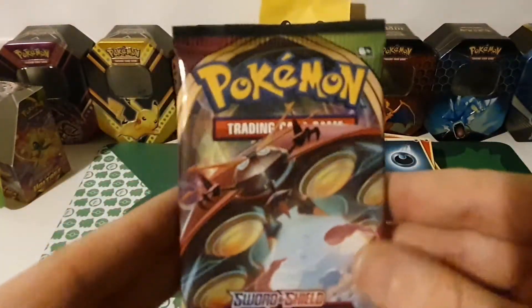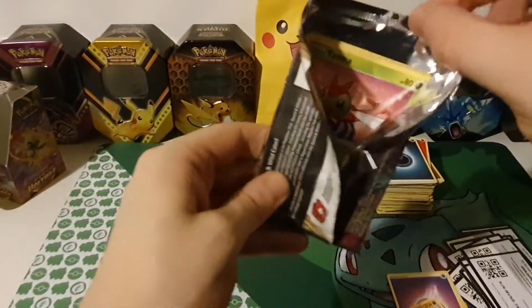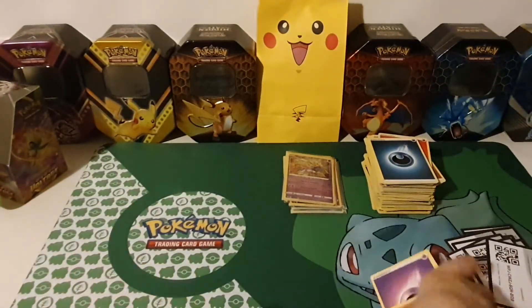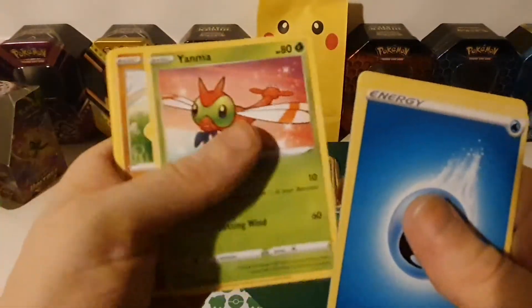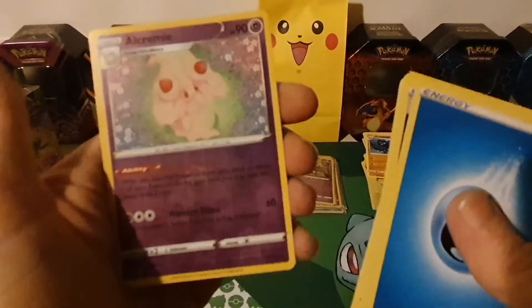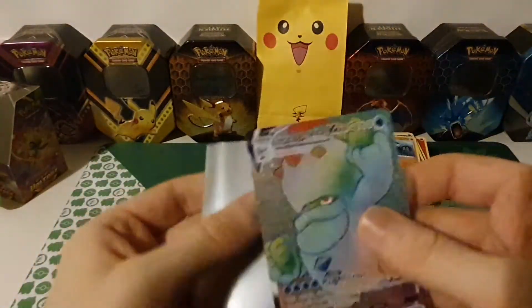That's our last pack — hopefully we can get some last-pack magic! Water Energy, Coating Energy, Hero's Medal, Galarian Stunfisk, Yanma, Wooper, Dedenne, Pikachu, Chewtle, reverse hollow Alcremie — and we've got a Hyper Rare Galarian Darmanitan! Very nice, that was some last-pack magic!